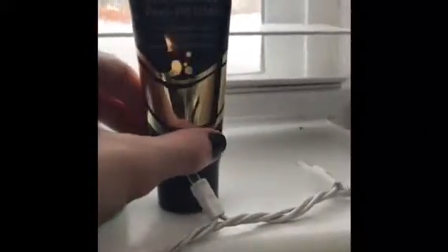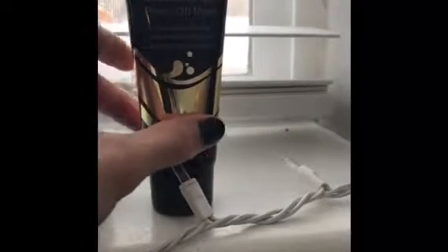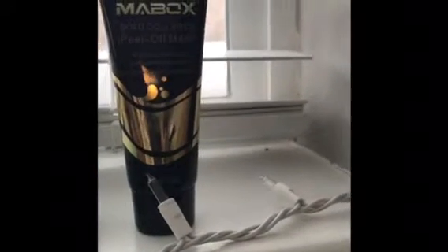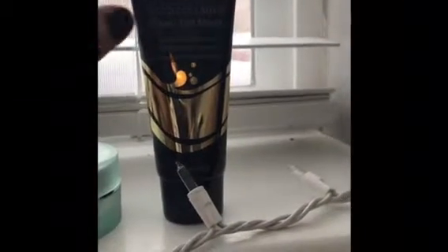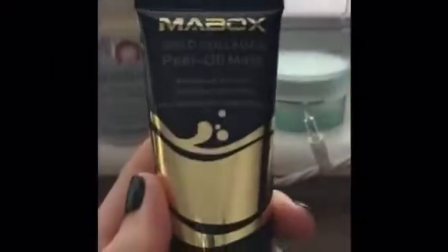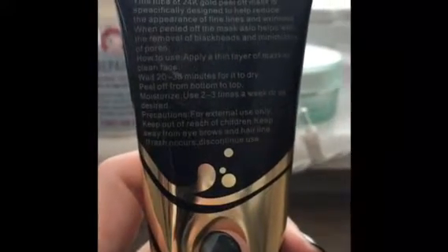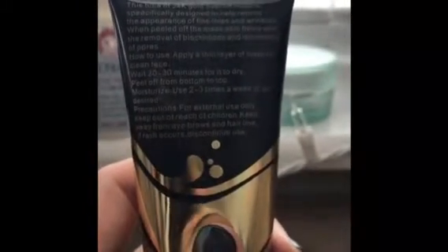This I actually won from my work party — it was in, like, a spa night treatment little gift box. And this is what I used. So, my skin feels good.